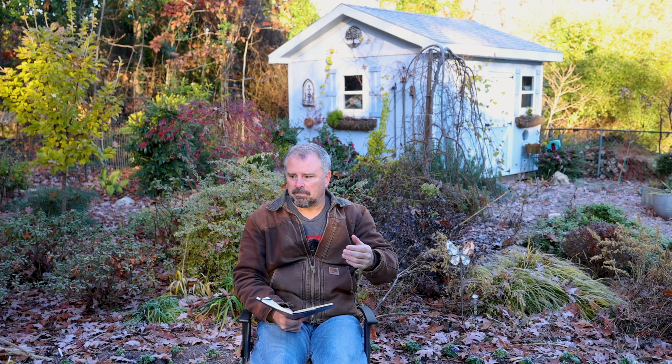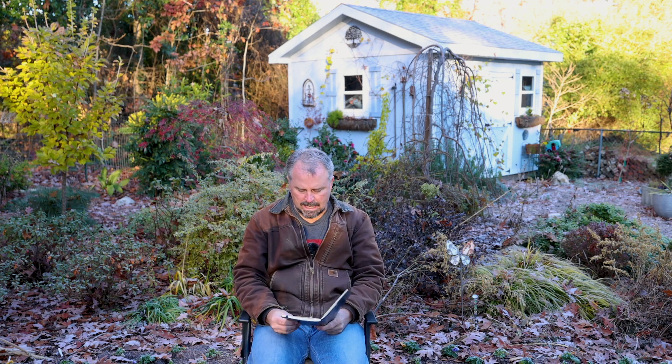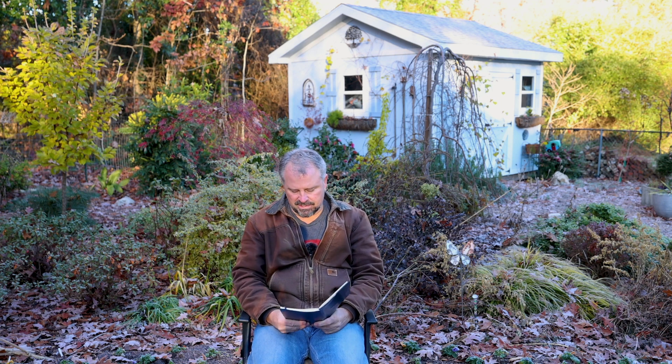Somebody has nandinas they're going to move and asked whether they should root prune them now. Nandinas, even old established ones, come out and move super easily. You can root prune if you want, but I've removed 15 to 20-year-old nandinas and they just pop right out of the ground. I don't think you'll have any problem moving them whether you root prune or not.